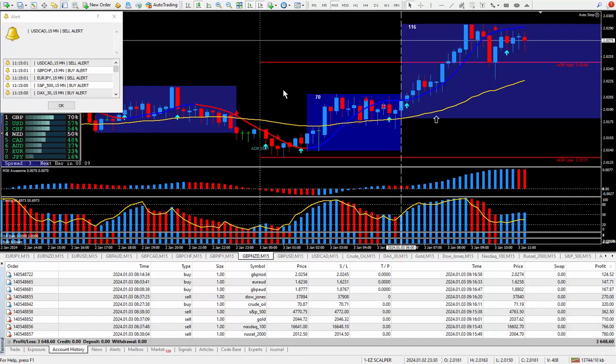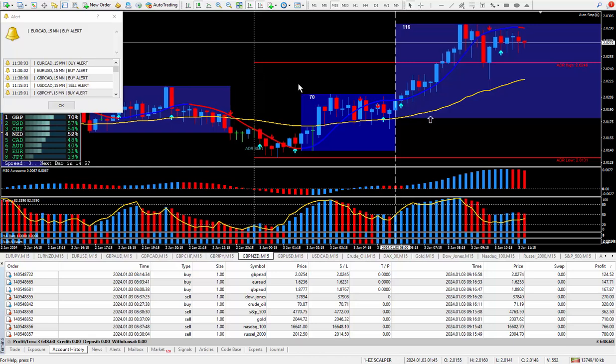I've even nicknamed this the Holy Grail trading system. Of course we all know there's no such thing as a Holy Grail trading system or a magic indicator, but after 1,200 systems I certainly know the good from the bad. And this, as far as I'm concerned, is a great trading system — it produces great results, at least it does for me.